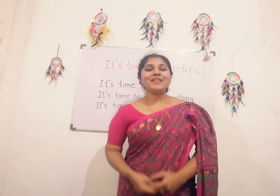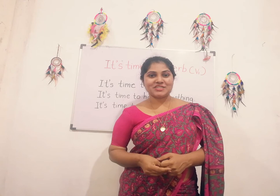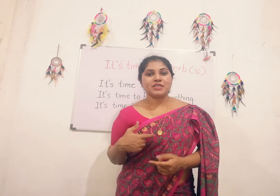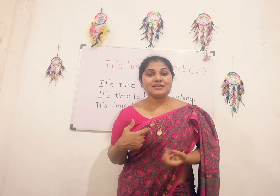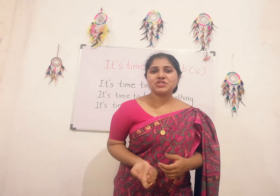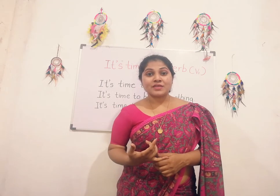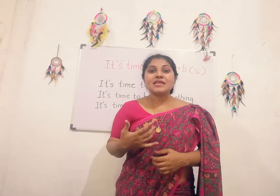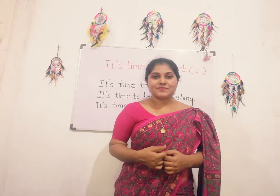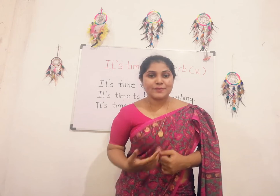Hi everyone. Welcome back to my YouTube channel A2C English Academy. Today I am going to teach you another spoken English pattern. English is very smart as I told you earlier. We can use these patterns in our day to day communication. Let's see what today's pattern is.